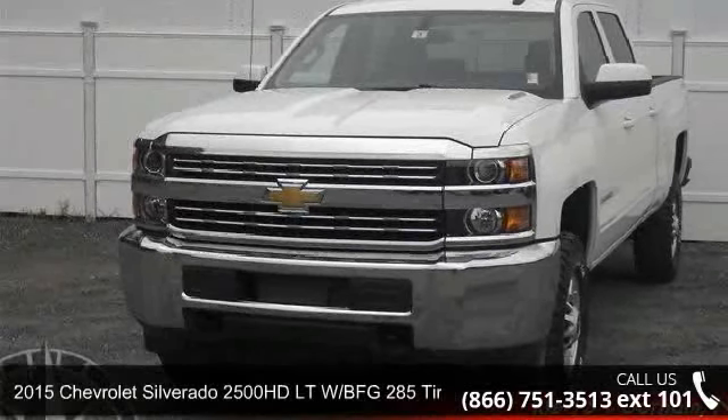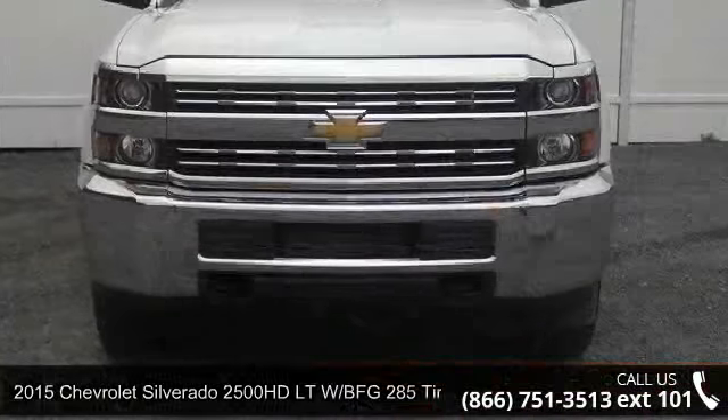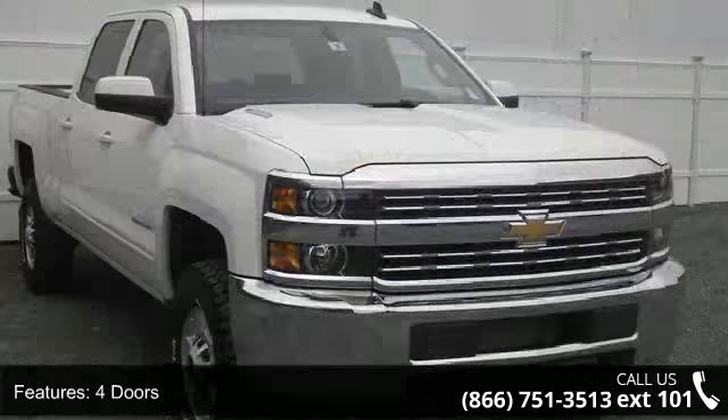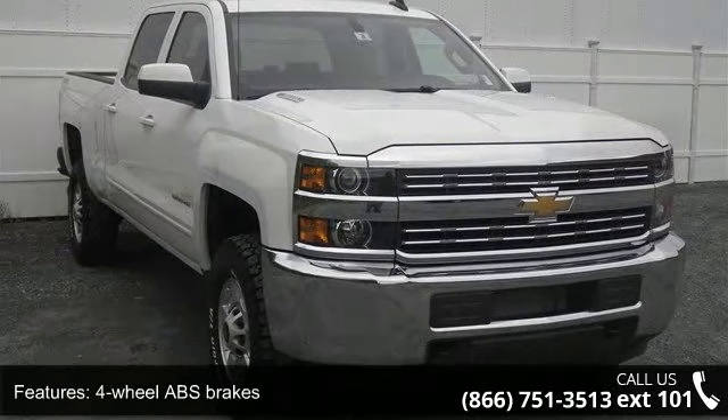Step into the 2015 Chevrolet Silverado 2500 HD. If you are looking for an automobile with great features, look no further. This vehicle comes with a reliable 8-cylinder engine connected to a smooth-shifting automatic transmission.